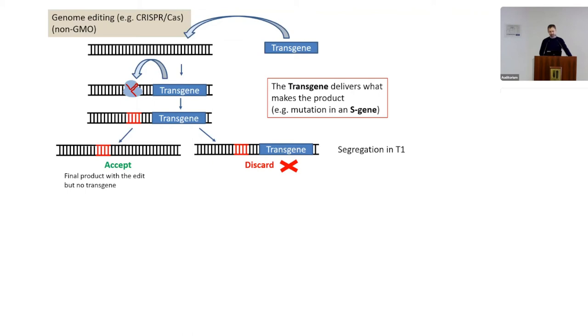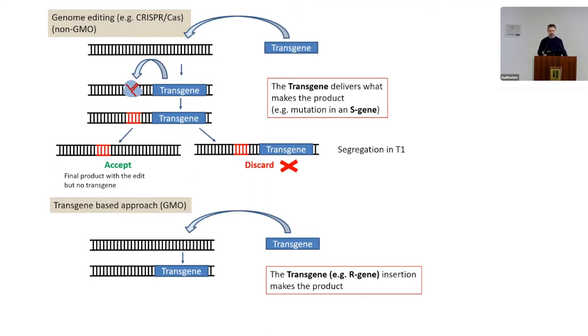For those unfamiliar with transgenesis or genome editing, the key difference between GM crops and genome-edited crops is this: in genome editing, we deliver a transgene encoding CRISPR-Cas reagents, which get expressed in the plant cell, but we then segregate the transgene out. The final product carries the edit but no transgene DNA. In contrast, in a GMO product, the transgene is actually part of the product — the plant permanently carries the transgene element.